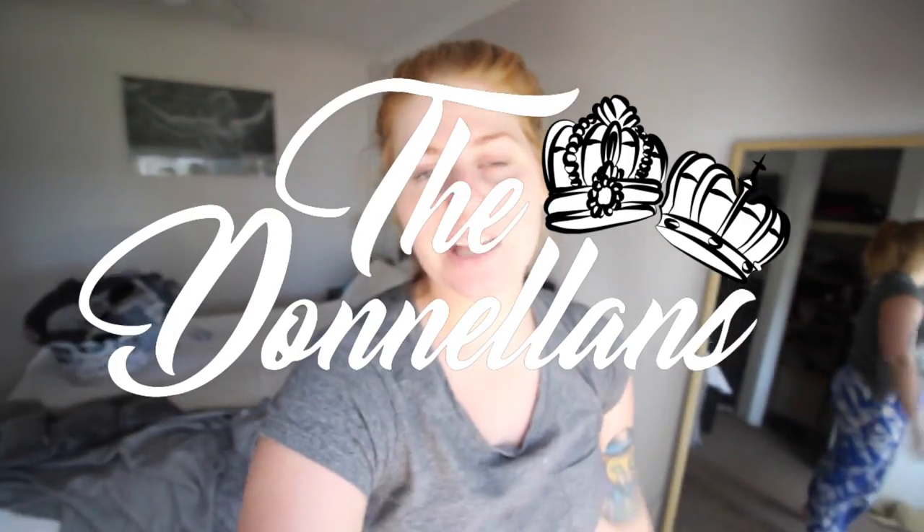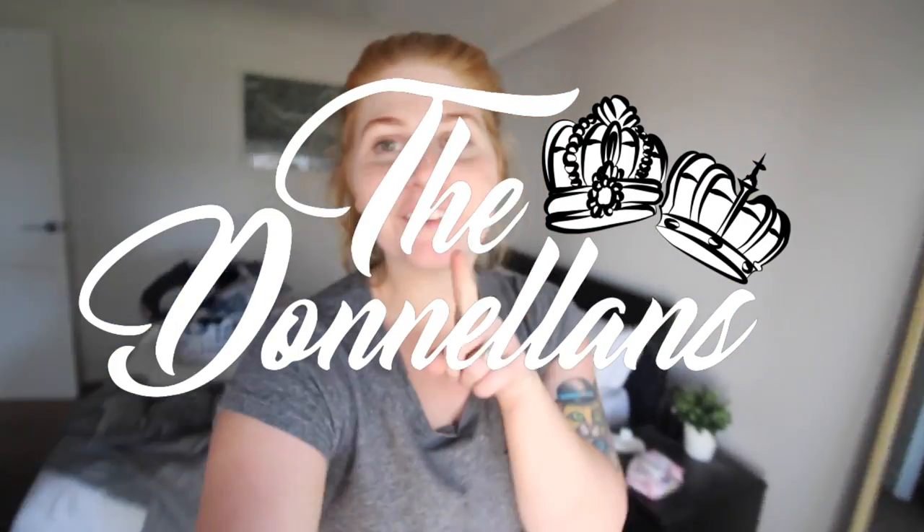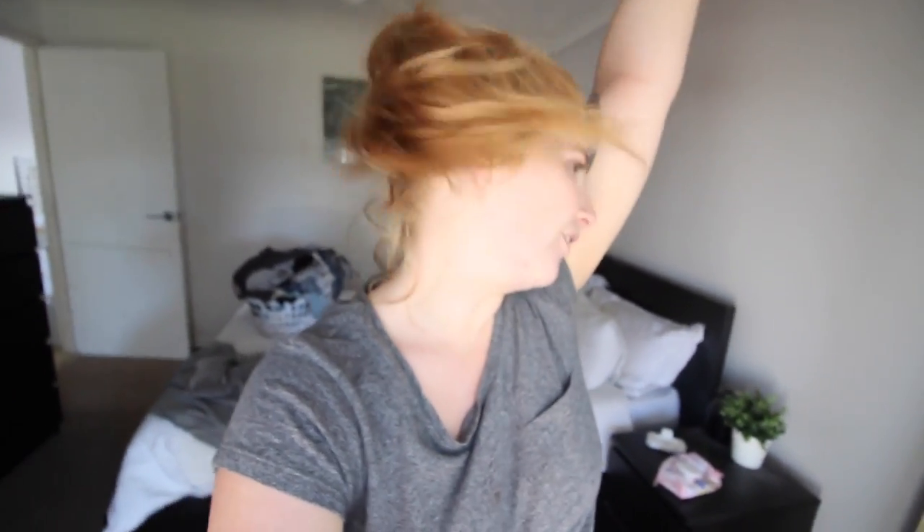Good morning everyone! Well, it's actually afternoon. It's like almost two o'clock and it is the afternoon. So I can't say good morning, I can say good afternoon everybody and welcome to today's vlog.